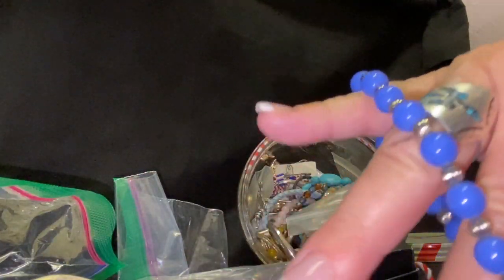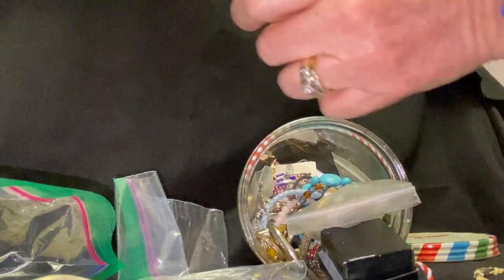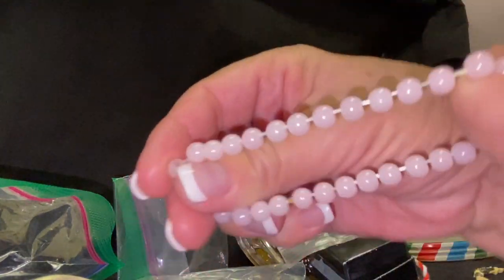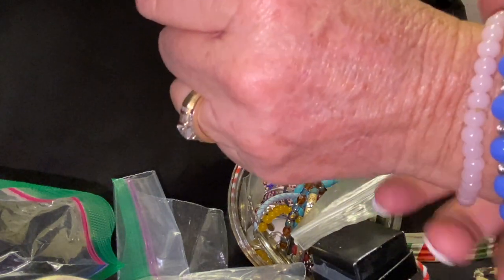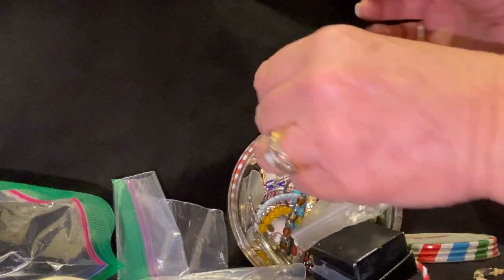Pretty bracelet — I love the stretchy bracelets, they're so much fun. And I see like a little rose quartz colored one too. So pretty. The way I tell if they're real is mainly if they feel cold to the touch. This one's a little small, it might be made for a child, but still pretty.